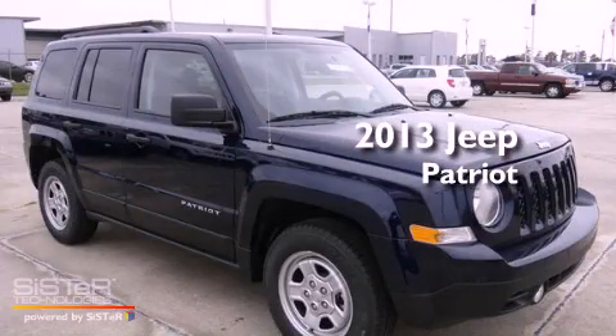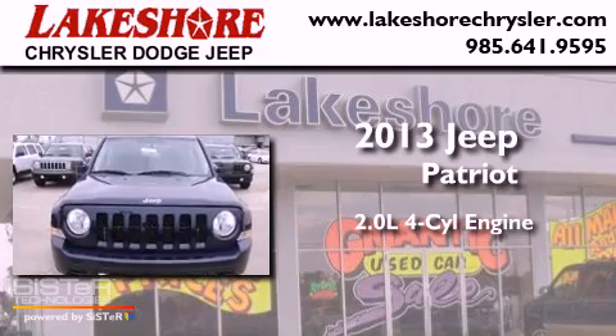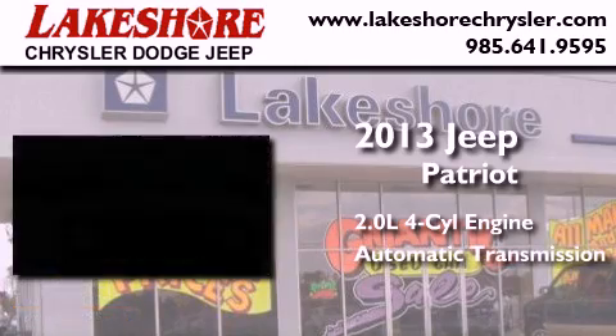This is a brand new 2013 Jeep Patriot. It features a 2.0-liter four-cylinder engine and an automatic transmission.